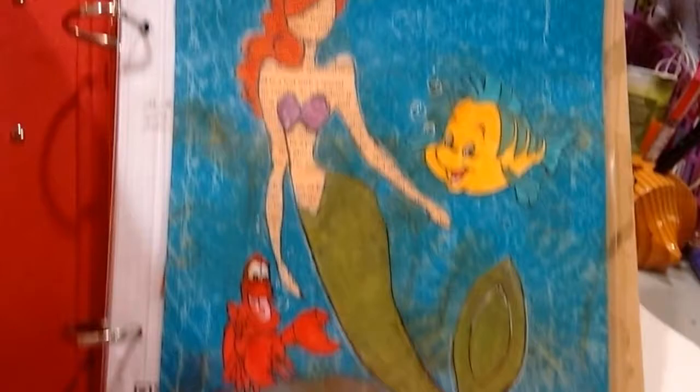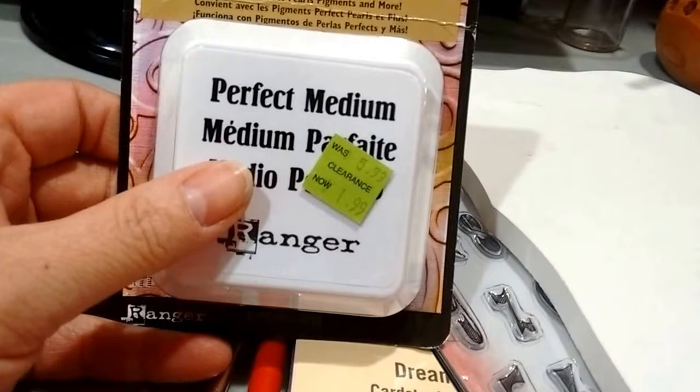I found this — I have my little helper today. This is Perfect Medium from Ranger and it was $1.99. The thing that sold me is it works really well with pearl pigments and more. I will be YouTubing that later.